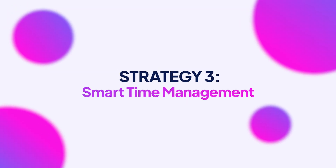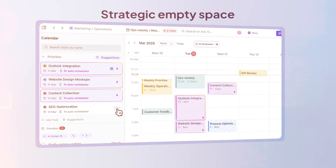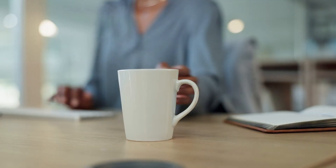Strategy three: smart time management. The secret to calendar management isn't filling every minute — it's strategic empty space. Buffer times are your secret weapon. That 15-minute gap between your team call and your client presentation? That's time for your sanity — time to grab coffee, review your notes, or just breathe.